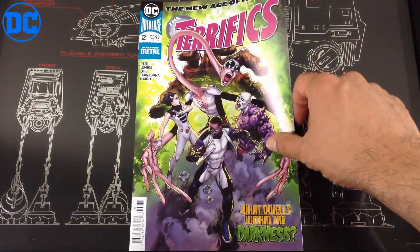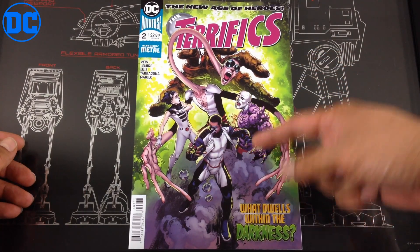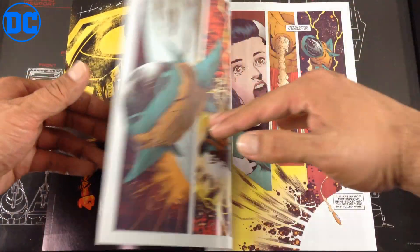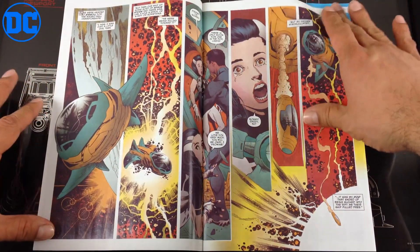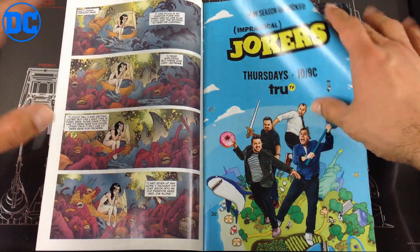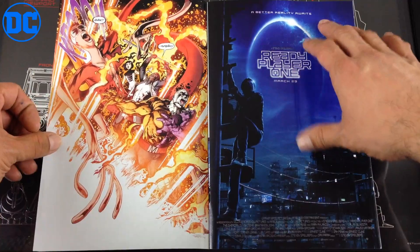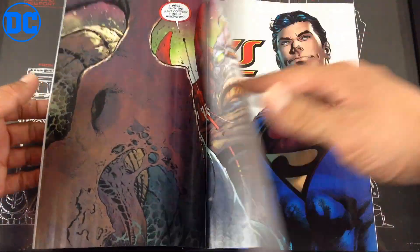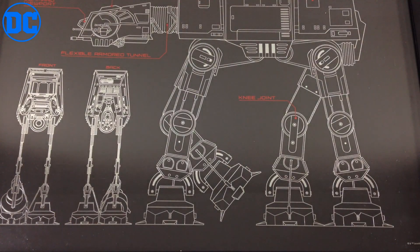Next up, The Terrifics issue number two. I thought issue one was great. There's comparison between the Fantastic Four and this team, but this team really stands up by themselves. You get a little backstory on this girl — Alyssa or something — who got trapped in the dark realm and grew up there. Apparently when she becomes physical, anything she touches explodes. These four teammates are really working well together so far. Check it out if you like Fantastic Four, but it's really a standalone title.